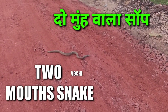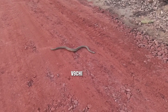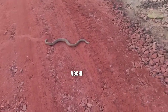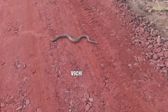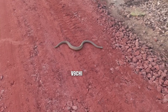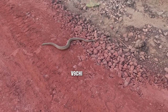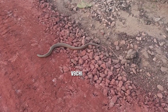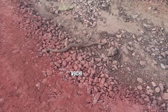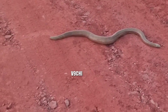Hello everyone, welcome to V9G channel. On this channel you are going to see the video of a two-mouthed snake — a snake which has two mouths. The specialty of this snake is that it is not very harmful, and it is usually found in the rural areas of India. It can be easily found on the roads, in the streets, or especially in forests. With the help of its two mouths, it can move backwards as well as forwards.